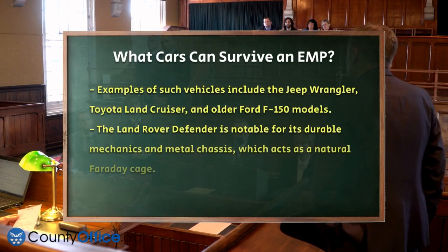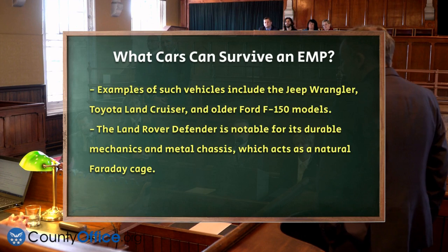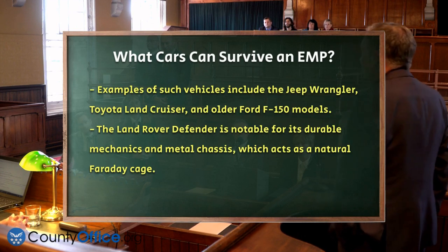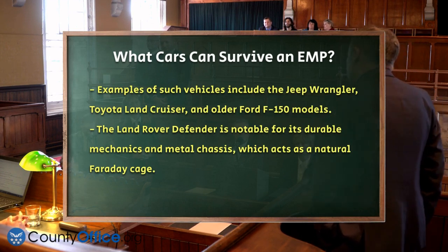The Land Rover Defender is another contender, known for its simple but durable mechanics and its ability to serve as its own Faraday cage due to its metal chassis. This natural shielding helps protect the few electronic components from EMP damage.